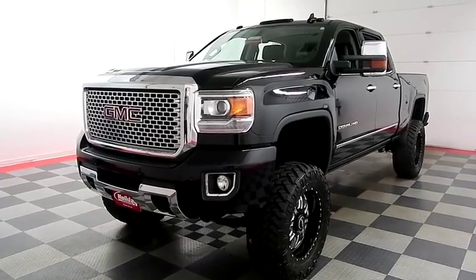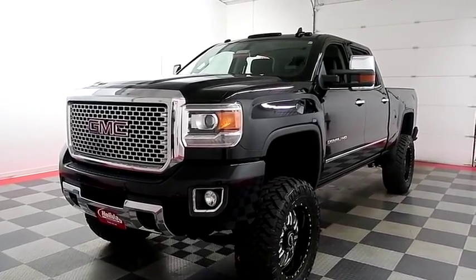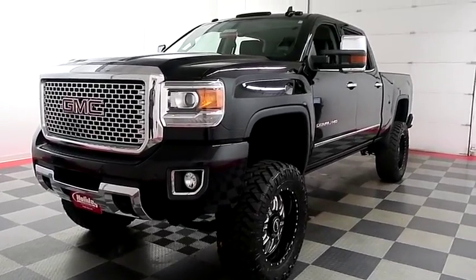Hi, I'm Andy with Holiday Automotive. Today we're gonna take a look at a 2015 GMC Sierra 1500.